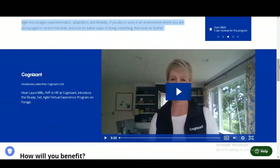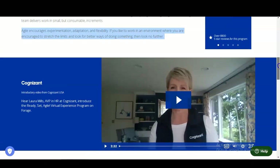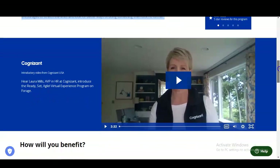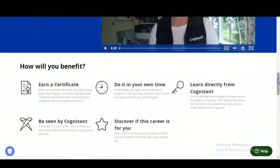If you like to work in an environment where you are encouraged to stretch limits and look for better ways of doing things, then look no further. There is also a short video message from Laura Mills, who is the Associate Vice President in Human Resources at Cognizant, giving an introduction to these courses and internships. The link will be provided in the description box so you can easily access the internship.